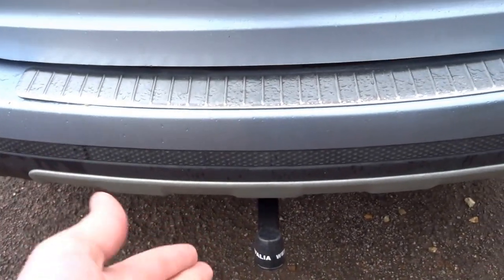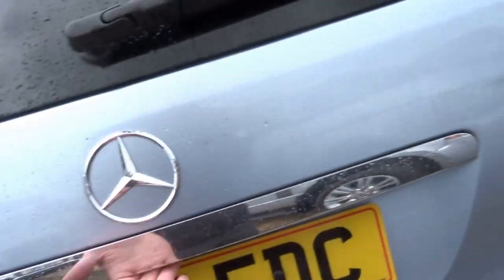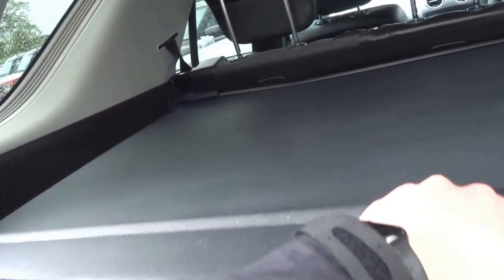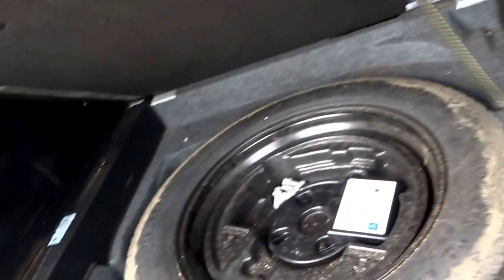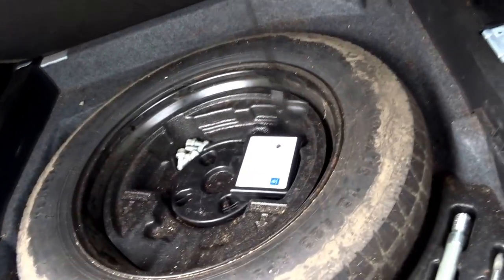Starting at the back, you've got a tow bar, a roller blind across the boot, a full set of Mercedes-Benz floor mats. Under the boot floor there's a spare wheel, towing eye, and warning triangle.